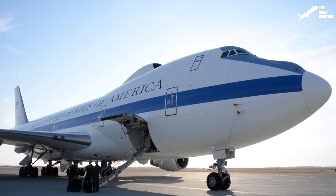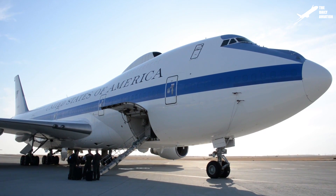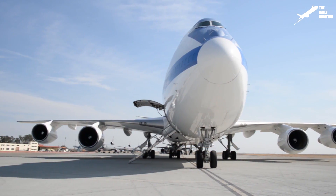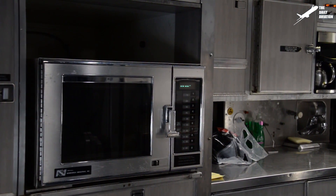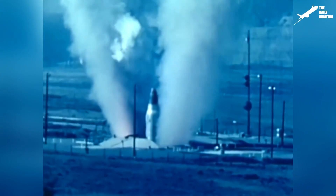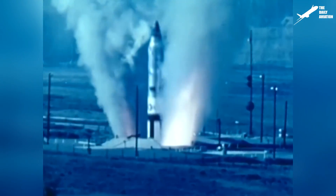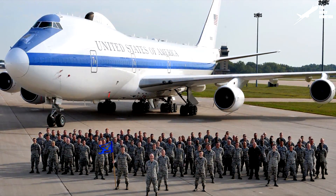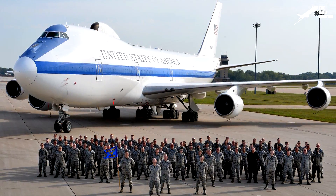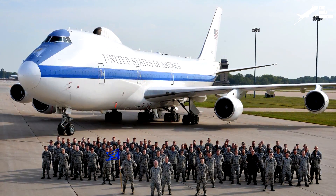The National Operations Airborne Center E-4B, formerly known as the National Emergency Airborne Command Post or NEACP, is the aircraft that the Air Force uses to transport the United States President during emergencies, and more precisely in case of a nuclear war. The four E-4s depend on the 1st Airborne Command and Control Squadron, 55th Wing, and are based in Offutt Air Force Base in Nebraska.